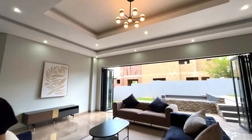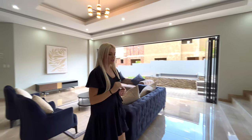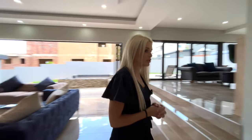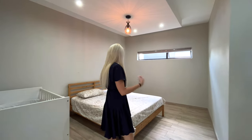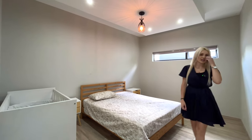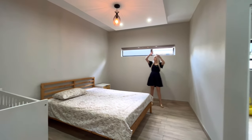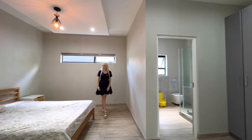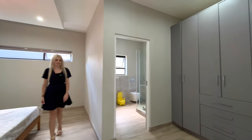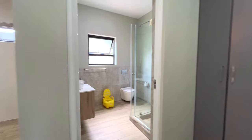There's one more bedroom to see downstairs. This is your second bedroom — nice and spacious with built-in cupboards and its own en suite. You've got a beautiful bulkhead ceiling feature above the bed. So that's two bedrooms downstairs, and now let's head upstairs.